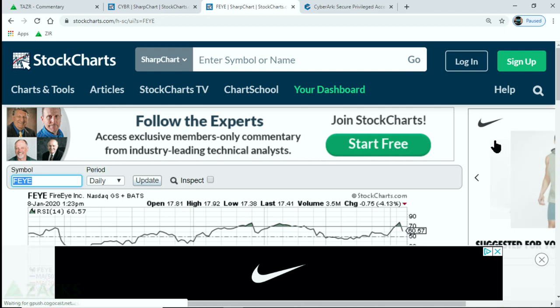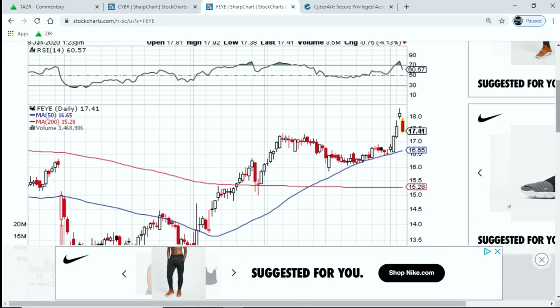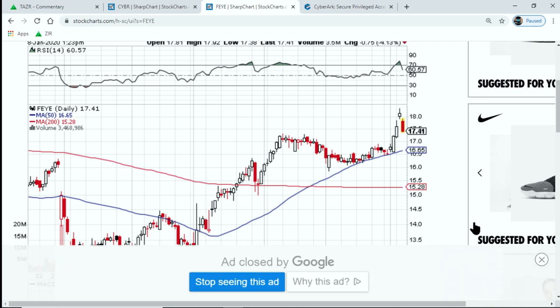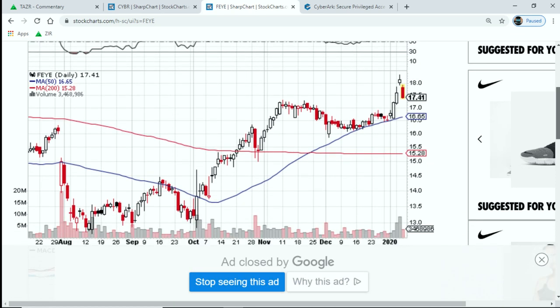Let's take a look at a few stocks. First up, FireEye got upgraded - you can see my screen here. Got upgraded by SunTrust, I believe. And that was the big pop you saw here this week. But a lot of the cyber stocks have moved.